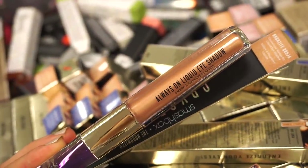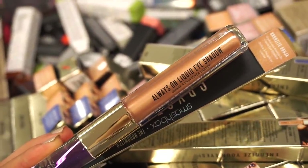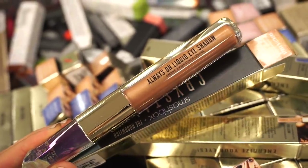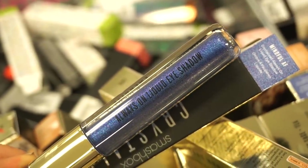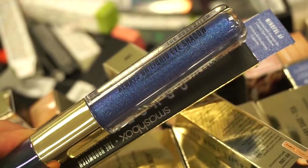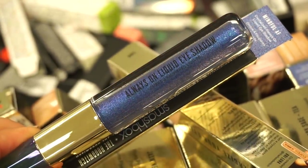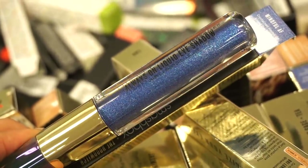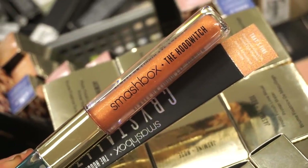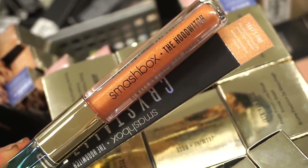We have this shade — a nice bronzy type of color. The packaging is everything. This one right here is called Mindful AF, in a gorgeous blue — look at all that glitter! Mesmerizing. And then there's another one called That's Fire, definitely more of a bronzy fiery type of shade.